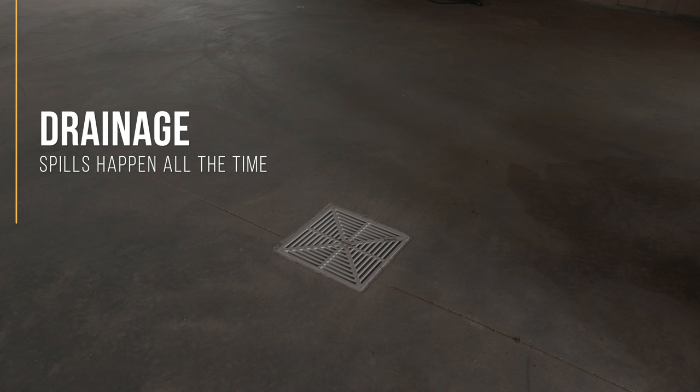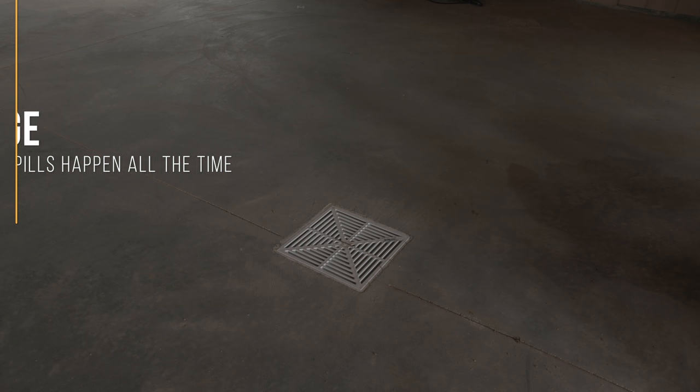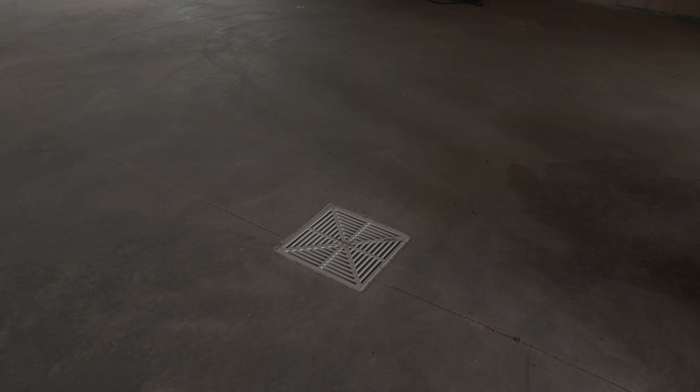Throughout this building you're going to see a lot of floor drains. Working in an aquaculture facility, spills happen — it's not even that spills happen, it's that spills are continuous. So you can pretty much expect a lot of salt water to be on the ground, and having floor drains is very nice to have.